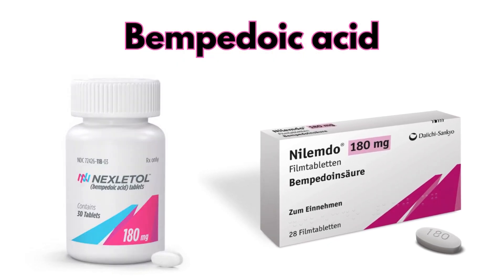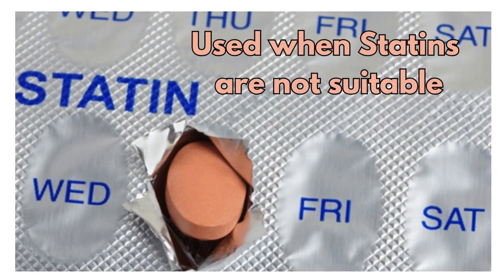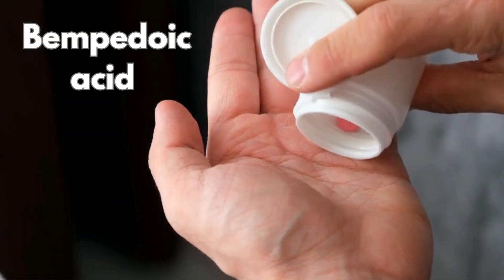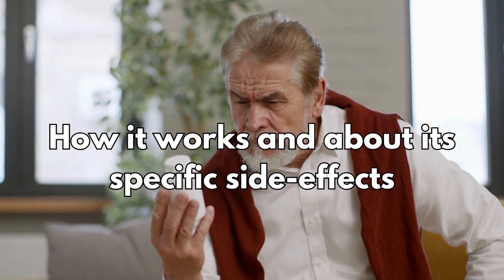Bempedoic acid is a new treatment for high cholesterol. It can be used when statins are not suitable and ezetimibe is not working well enough on its own. In this video, I will explain everything you need to know about bempedoic acid, including how it works and its specific side effects.